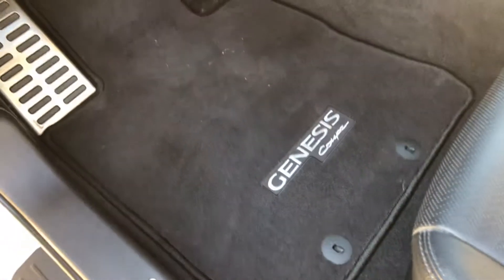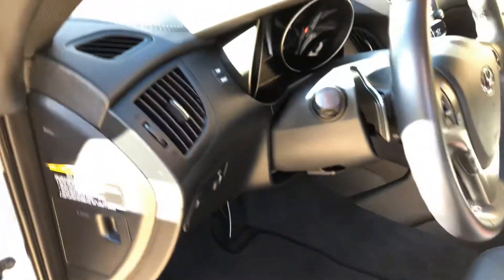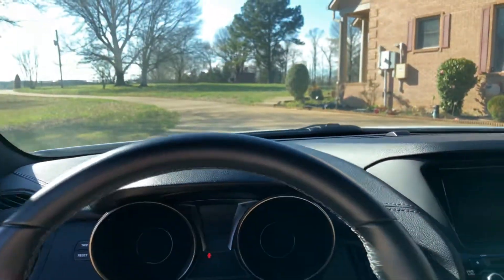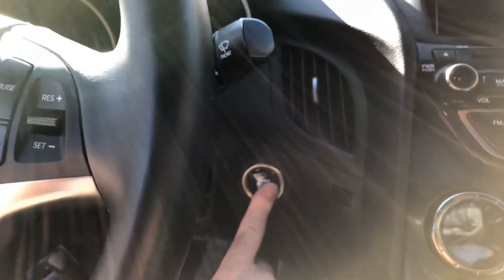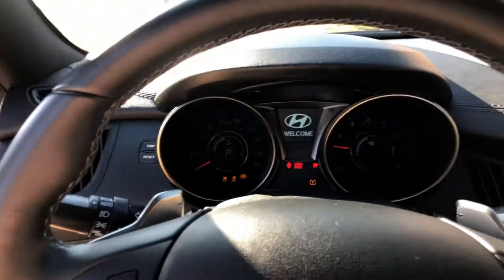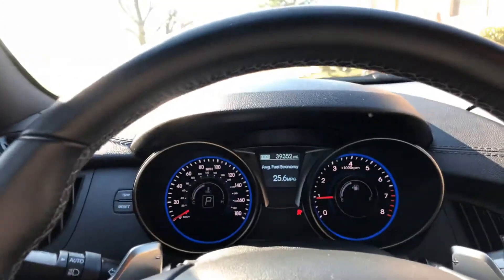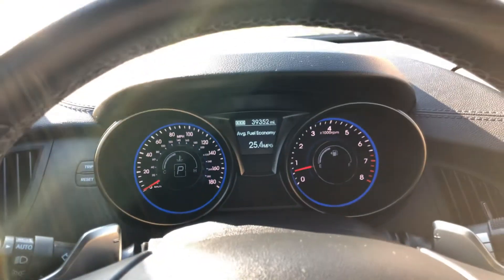It's got nice clean floor mats and carpet, aluminum pedals, and a tilt and telescopic leather-wrapped steering wheel. To start it, you just put your foot on the brake and it cranks right up. It's got a good sound to it too — all factory, no modifications. It's got Sirius XM, and it's only got 39,000 miles — very low miles.